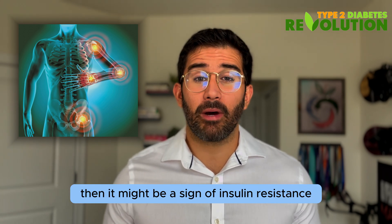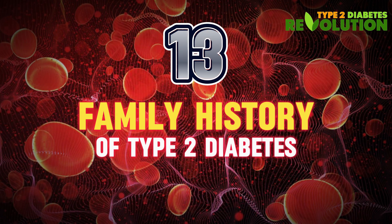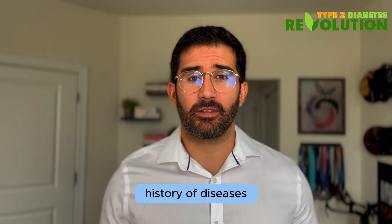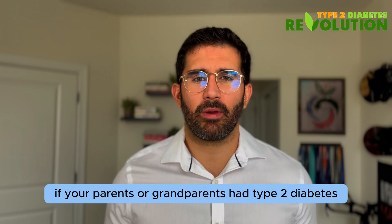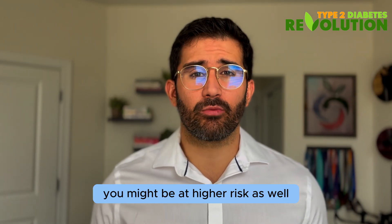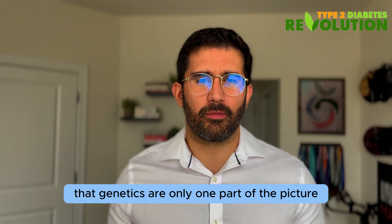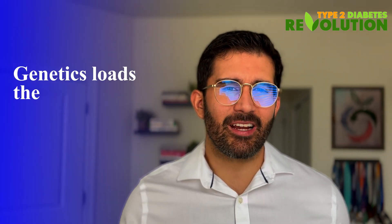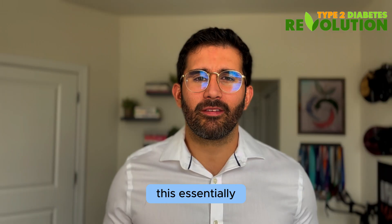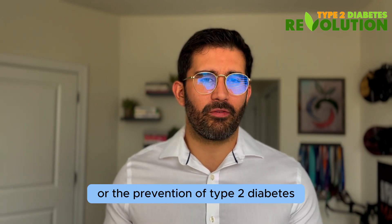Number thirteen: family history of type 2 diabetes. Last but not least, you have to look at your family history of diseases. If your parents or grandparents had type 2 diabetes, pre-diabetes, or insulin resistance, you might be at higher risk as well. But keep in mind that genetics are only one part of the picture. There's a famous saying: genetics loads the gun, but lifestyle pulls the trigger. This essentially means that you have full control over the development or prevention of type 2 diabetes.